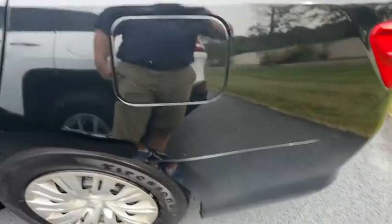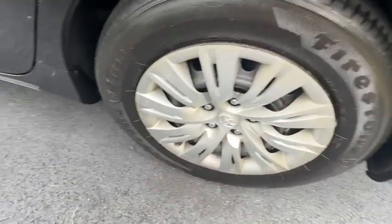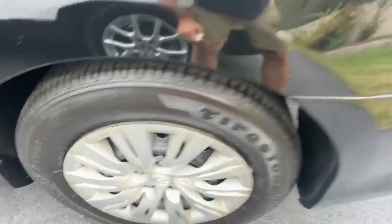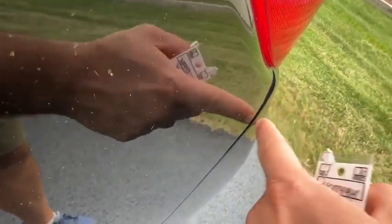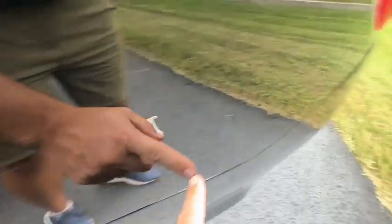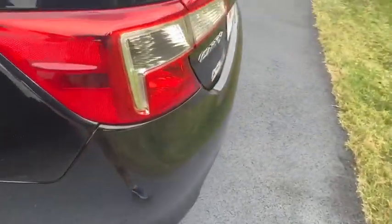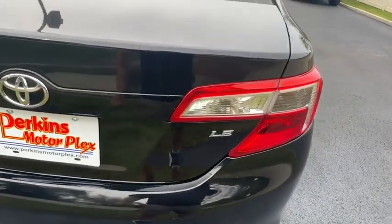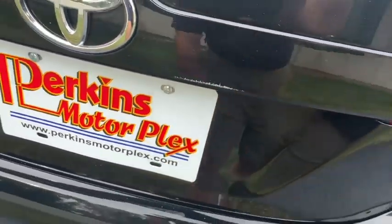Rear quarter panel looks good — nothing bulging out over here along the edge. Again, the wheel covers just have some age to them. It does look like the top edge of that rear bumper got a little bit out of line right there — I don't know if anything hit it or if it's just over time. But nothing major. Small little scuff there on the back of the trunk.